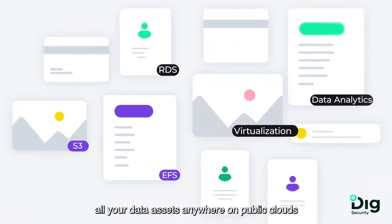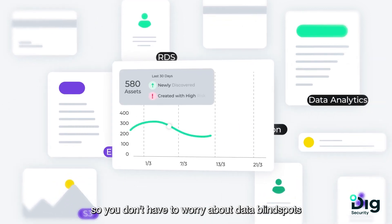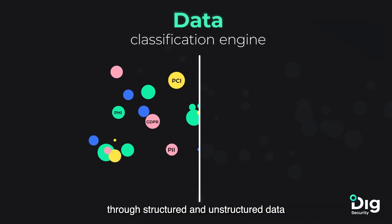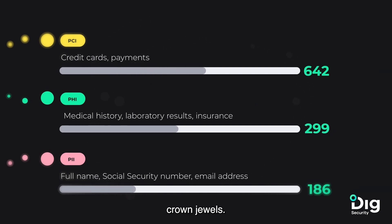Digg discovers all your data assets anywhere on public clouds, so you don't have to worry about data blind spots which increase your attack surface. Our data classification engine sifts through structured and unstructured data so you can quickly locate your organization's crown jewels.